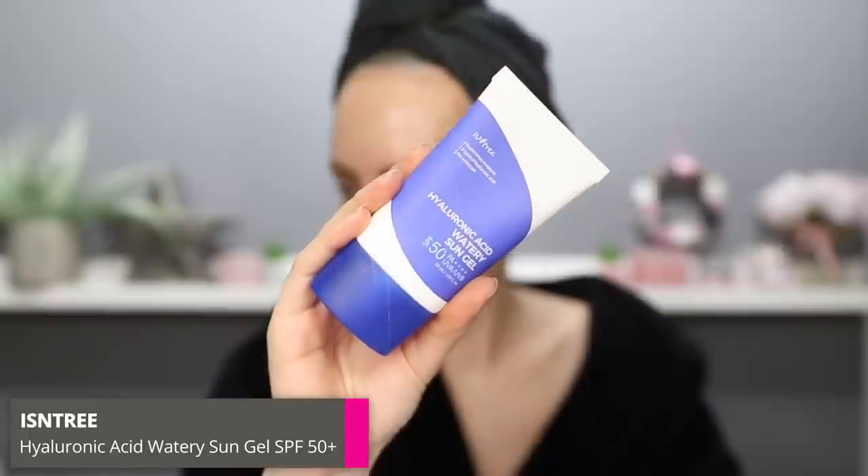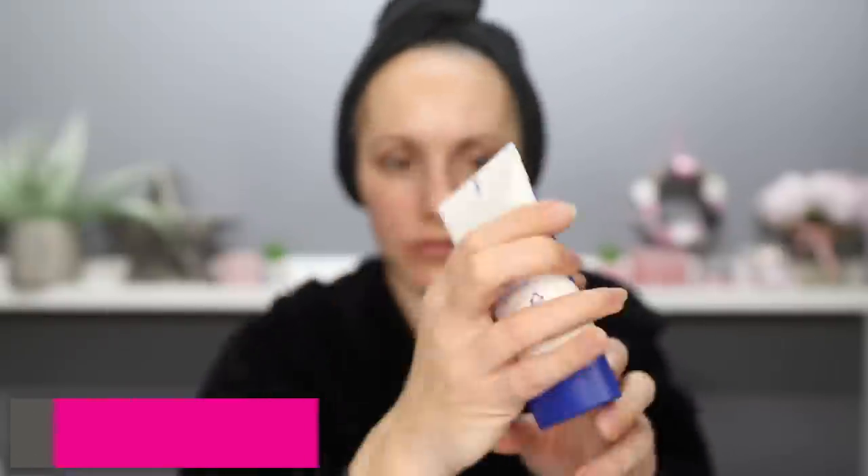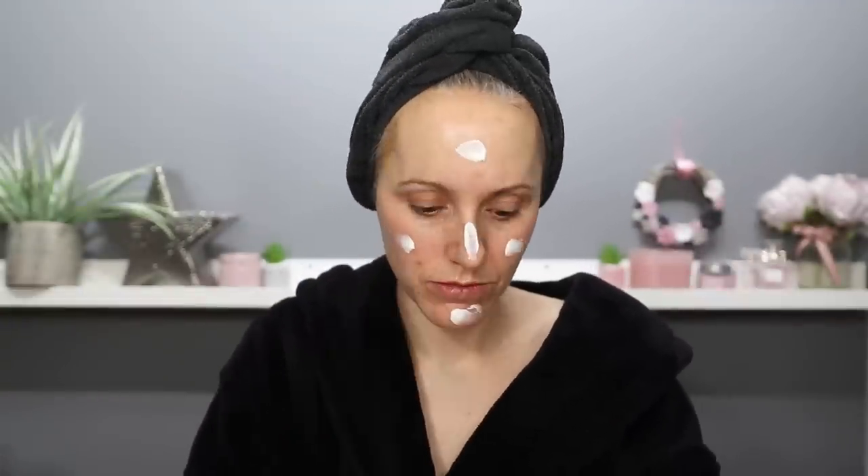That next product is from Isntree — it's the Hyaluronic Acid Watery Sun Gel, an SPF of 50+. It's so lovely. It's jam-packed full of hyaluronic acid so I'm getting a lot of hydration, which for me is definitely needed during autumn and winter — and I'll probably carry this through into spring and summer as well. It is such a lovely SPF: so lightweight, it doesn't feel oily, it sinks into the skin effortlessly and leaves a glow on the surface, which I love. The last thing in your skincare routine should always be your SPF and I stand by that.